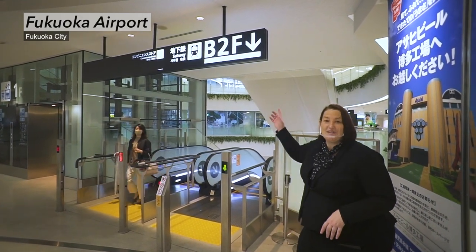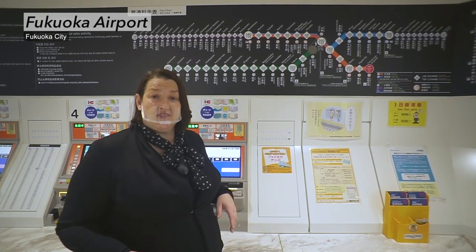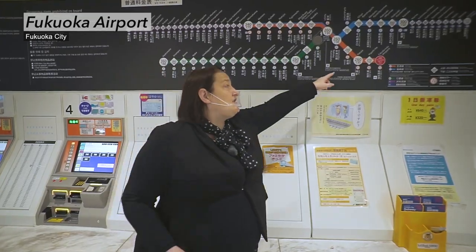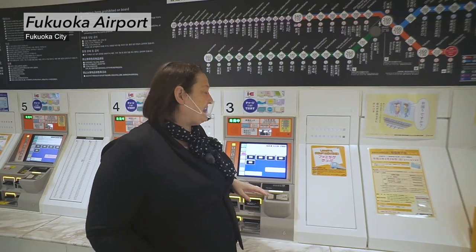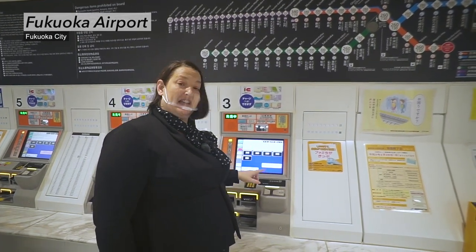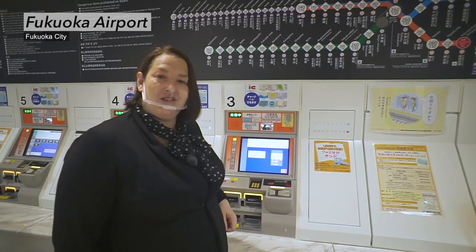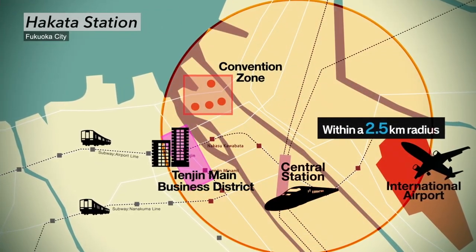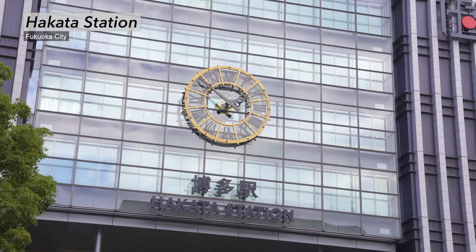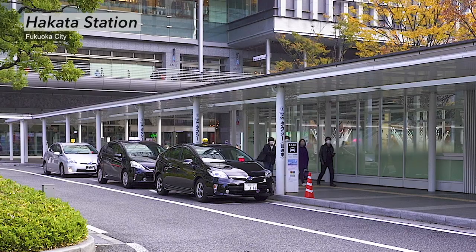It's easy — just follow the signs. It was super quick from the arrival gate to the subway station. There are only two stops from here to Hakata station, and it's also really easy to get a ticket with a multilingual machine. And there you are, good to go. It's easy to access hotels in the convention zone from Hakata station — it only takes 10 to 20 minutes, so you can use subway, bus or even taxi. It's easy to get around Fukuoka even for first-timers.